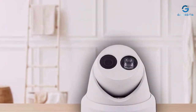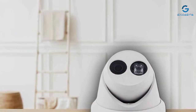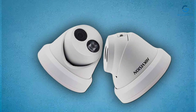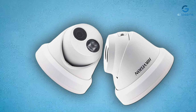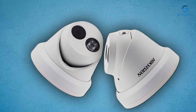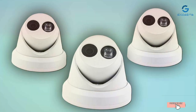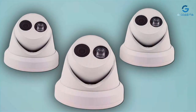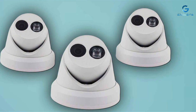And there you have it — our comprehensive reviews of the best 4K security cameras on the market. Whether you are looking for affordability, durability, or top-notch performance, we've covered it all. Make sure to check the links in the description for more details and the latest prices. Don't forget to like and subscribe for more informative product reviews and tech updates. Thanks for watching, and stay safe.